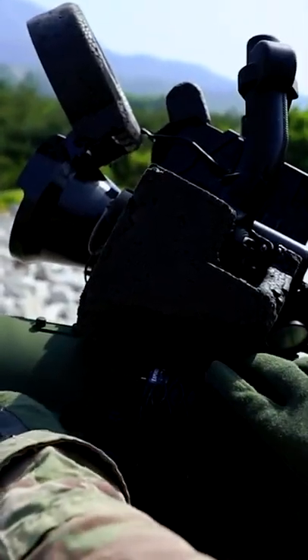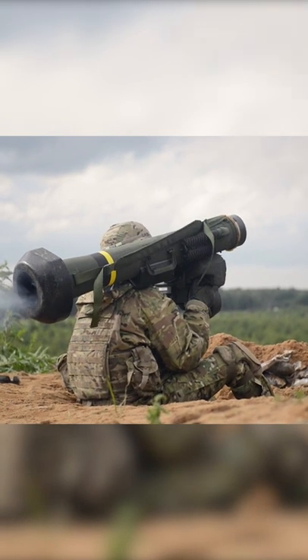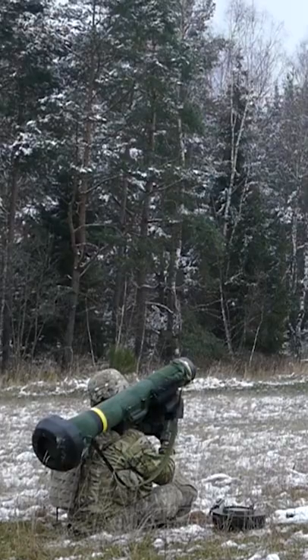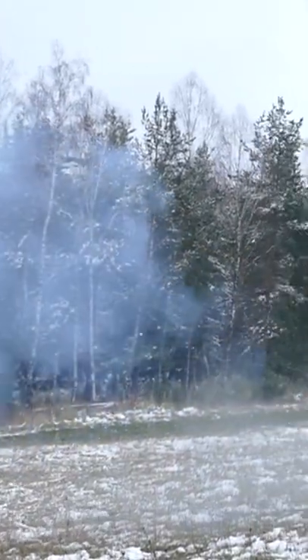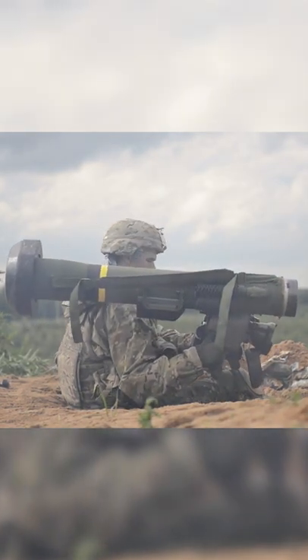Used by the United States Army and Marine Corps, as well as a variety of U.S. allies in Europe and around the world, the Javelin system is a fire-and-forget missile system that relies on lock-on before launch. The FGM-148 system is designed to be an anti-tank workhorse of the U.S. Army and Marine Corps and has already seen significant service around the world.